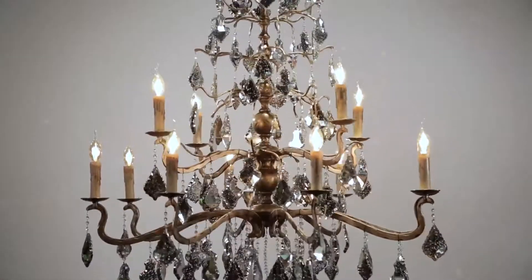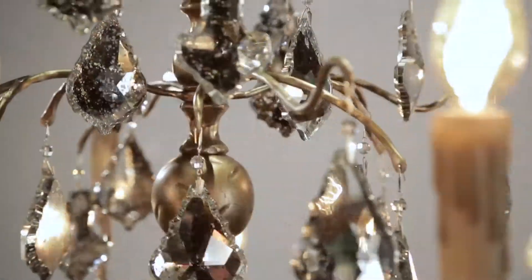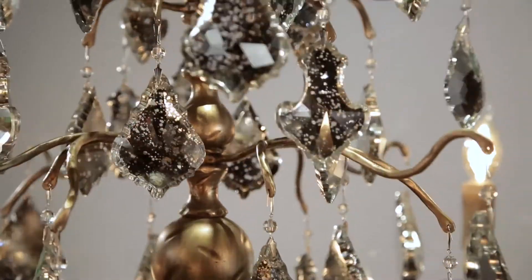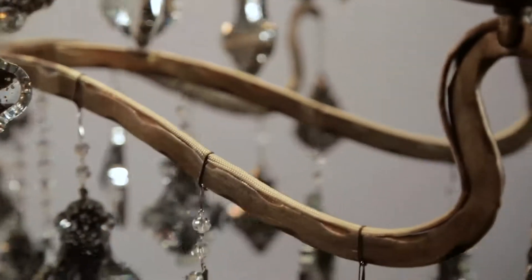Troy Lighting's Sienna Chandelier evokes romantic Italian flair. Made of hand-worked wrought iron in a Vienna bronze finish, Sienna's frame is made using flat bar construction and French wiring.